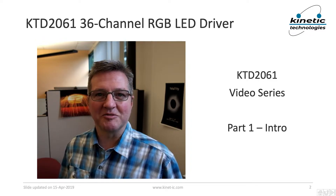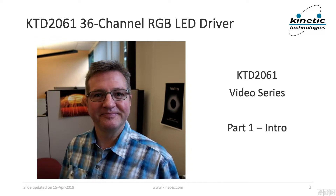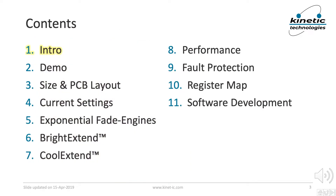You might ask what makes it awesome? Well, in a nutshell, it reduces your system costs and at the same time it makes your product look more expensive. This video series has 11 parts. In part 1 we'll introduce the KTD2061 and give a brief overview of its benefits.